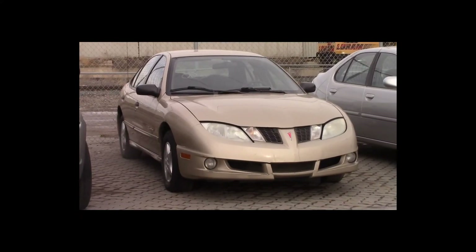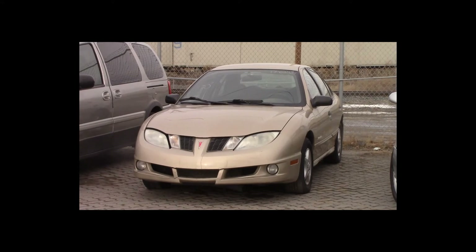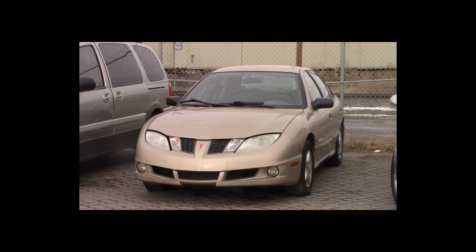Lot number 83 is a 2004 Pontiac Sunfire. This vehicle is a 4-cylinder with an automatic overdrive. It is loaded, rebuilt.